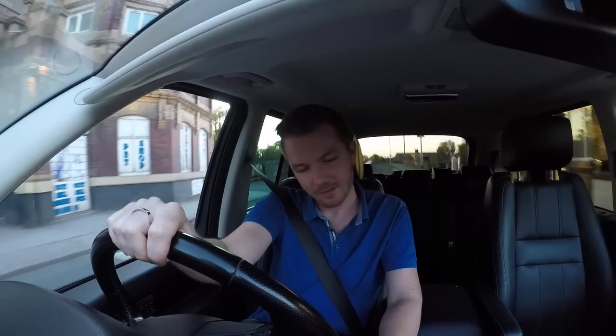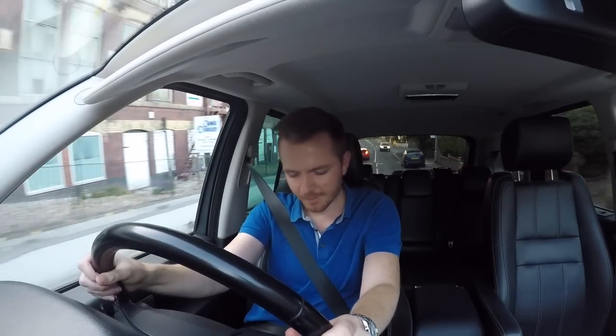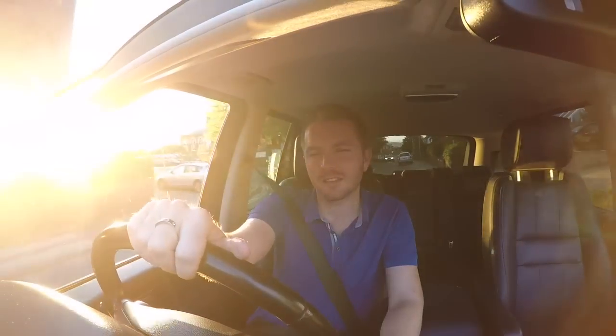I could sit here and rip this car to pieces. I could tell you how the key is falling to pieces after only five years, or how the interior trim doesn't sound or feel the best quality. But that would be missing the point a little bit, because you do forgive this car some of its faults because of what it is — it just has more character and more soul than any of its rivals.